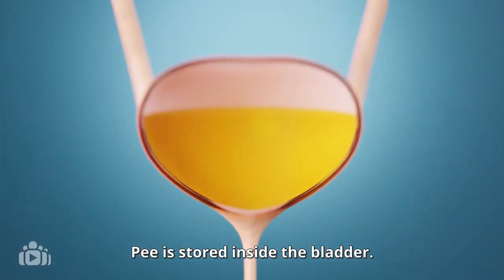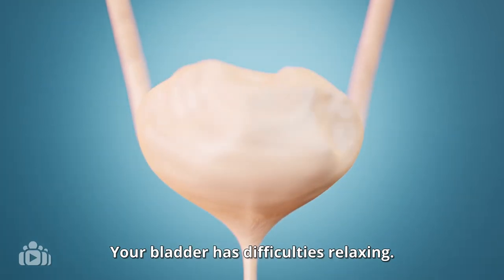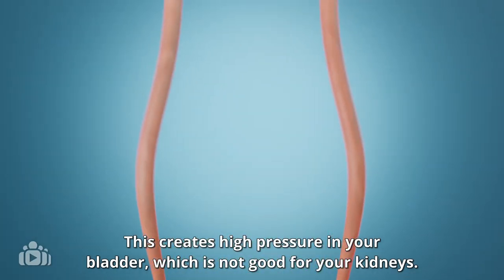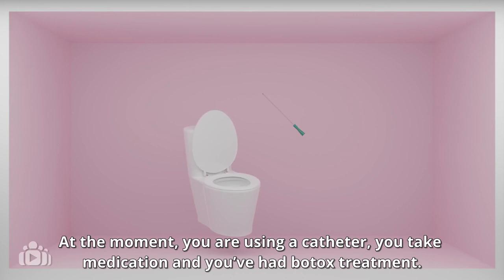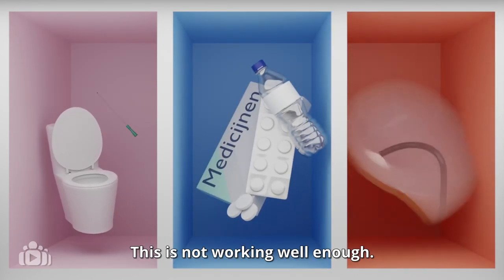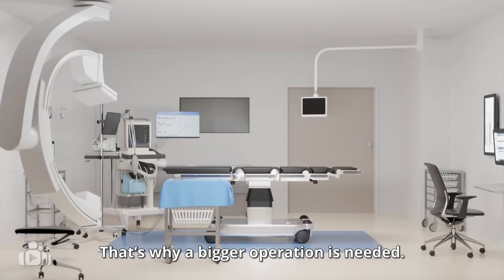Pee is stored inside the bladder. Your bladder has difficulties relaxing. This creates high pressure in your bladder, which is not good for your kidneys. At the moment, you are using a catheter, you take medication and you've had Botox treatment. This is not working well enough. That's why a bigger operation is needed.